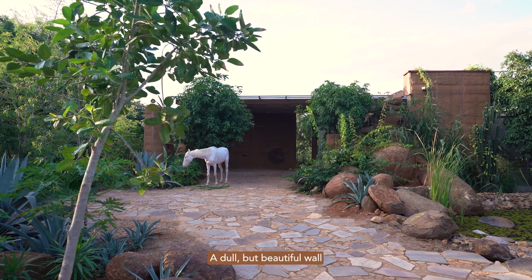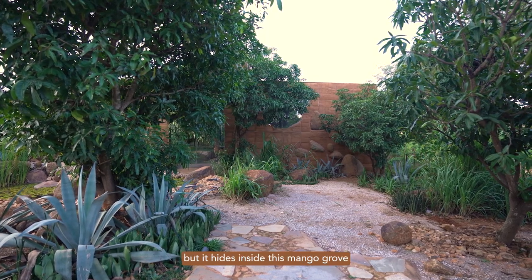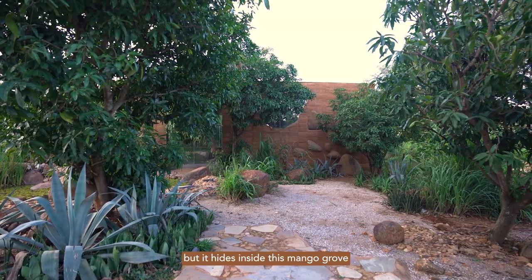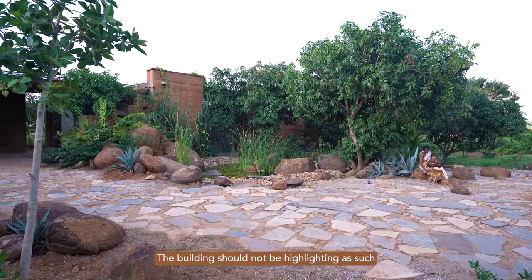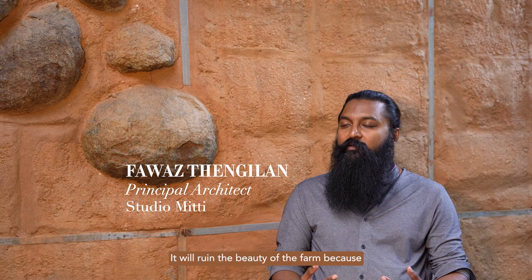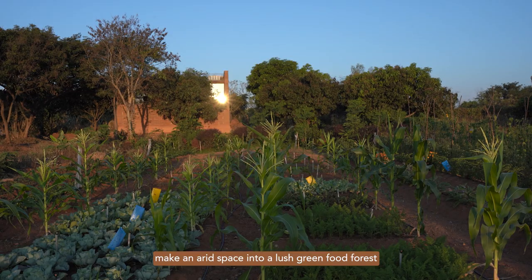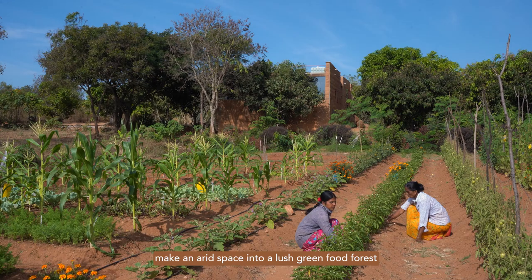A dull but beautiful wall — it stands out like a painting, but it hides inside this mango grove. The building should not be highlighting as such. It will ruin the beauty of the farm, because they have spent quite some time to make an arid space into a lush green food forest.